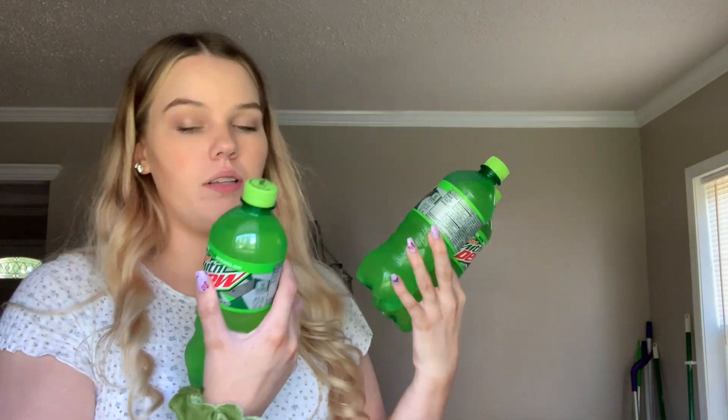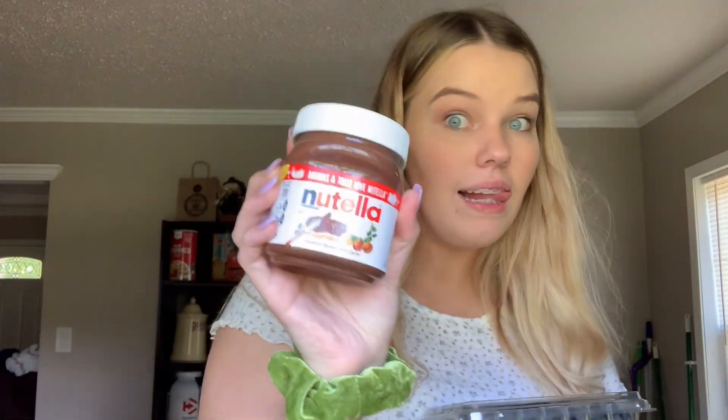Three diet Mountain Dews because my boyfriend loves them — I don't like them but he likes to drink them. Strawberries, blueberries, and a fruit cup that has cantaloupe, cucumber, grapes, and a piece of honeydew. These things are extremely overpriced, I know, but I was just really hungry and I'm probably about to eat this right now.